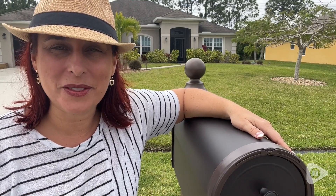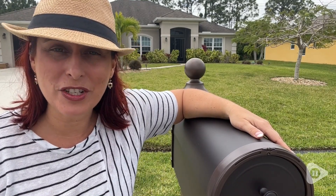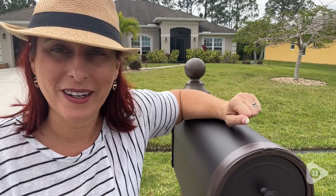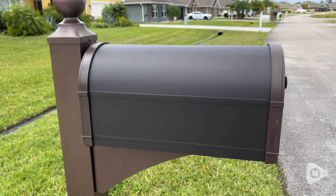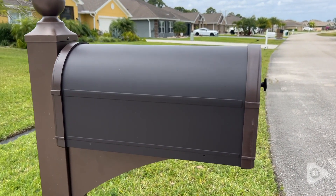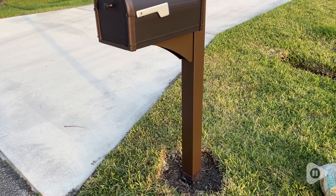Hey there, I'm Sarah with WTI, and I have shamelessly reached the stage in my life where I care about my mailbox. I definitely had requirements for our new mailbox — the first being that it be pleasant to look at, and the second being that it have a large capacity.